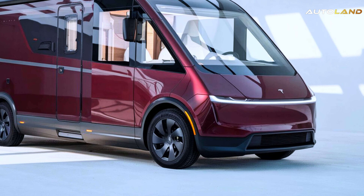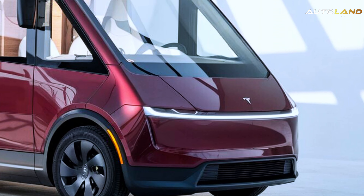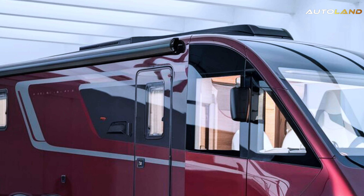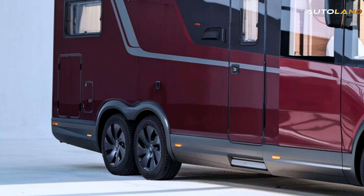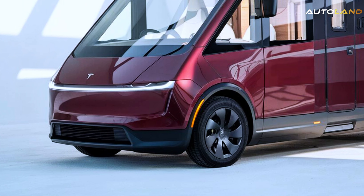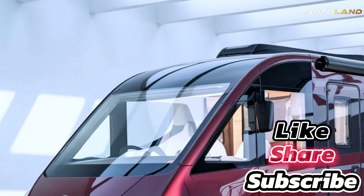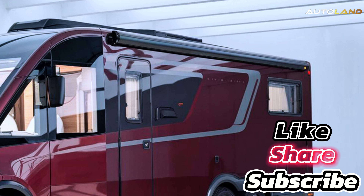Now, let's talk about the price. The 2025 Tesla Cyberhome starts at $150,000, a competitive price for a vehicle that offers so much innovation and luxury. While it might seem steep, consider the long-term savings on fuel and maintenance, not to mention the priceless experiences and memories you'll create on the road. Plus, with Tesla's reputation for quality and reliability, you can be confident that your investment will stand the test of time.